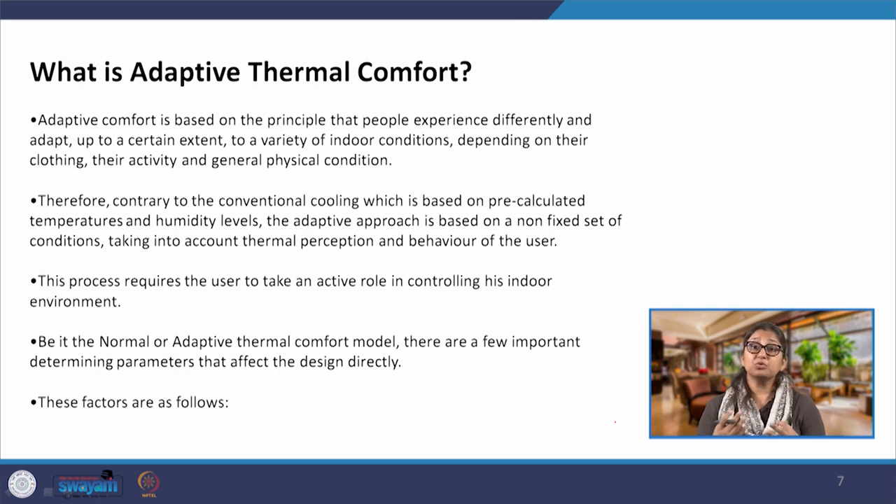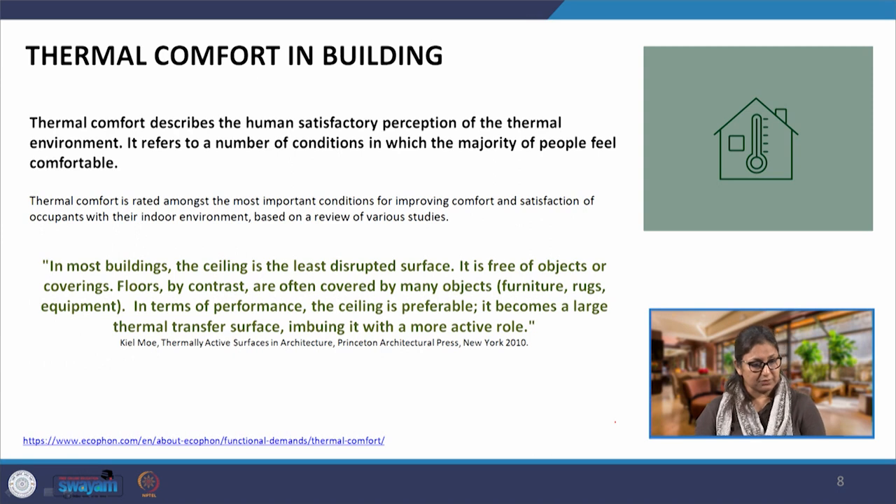In India, especially in residential areas, we are used to living in unconditioned spaces. We do not condition our areas as citizens in developed countries do. So we are more comfortable even at higher and lower temperatures, and we adapt ourselves with clothing, food, and activities. This is all part of adaptive thermal comfort.